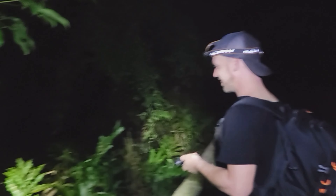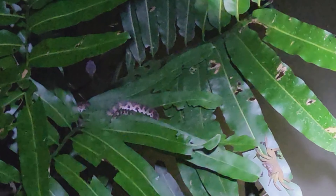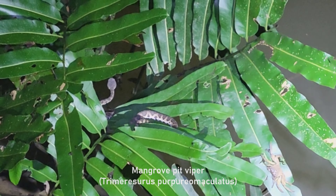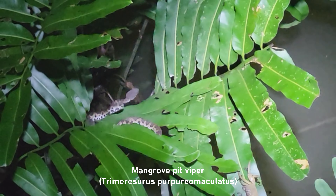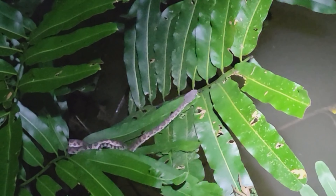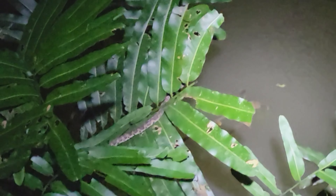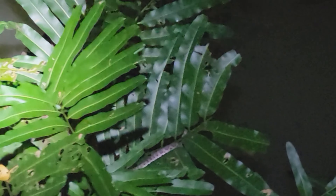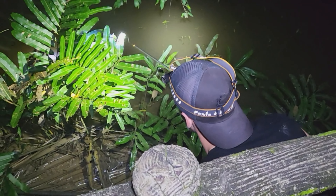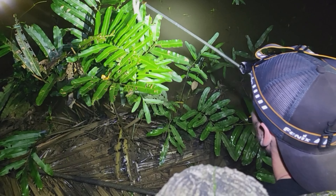Finally, after a lot of searching, Oscar found one of our targets — there we have it, the mangrove pit viper! I'm pretty sure we're gonna be able to catch this, and this is actually the biggest one I have ever seen. Beautiful, beautiful species. As you can hear from the name, pit viper — it is venomous. Oscar is gonna catch the mangrove pit viper.